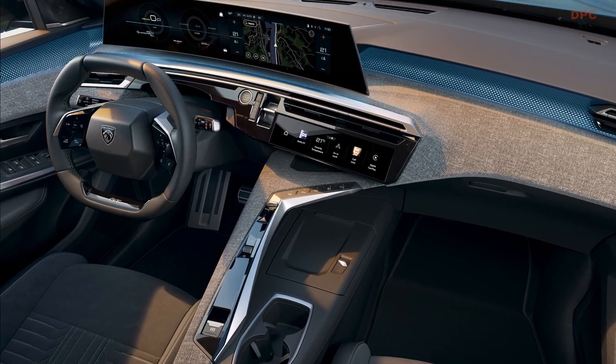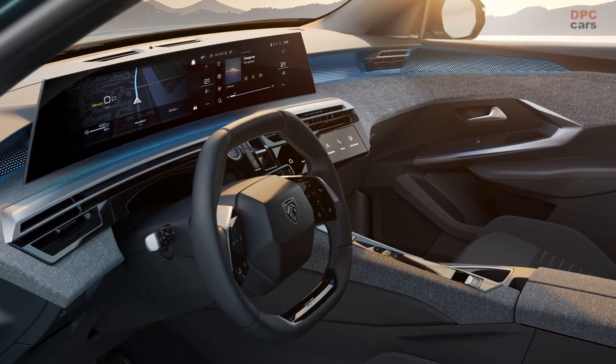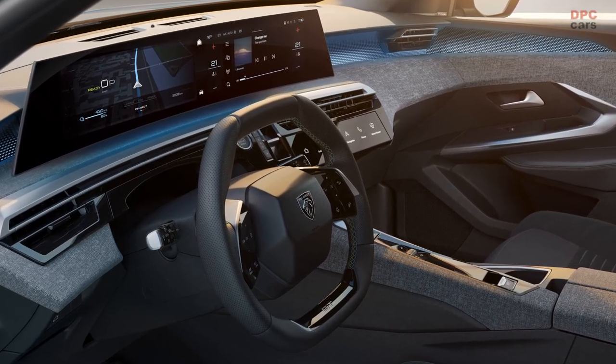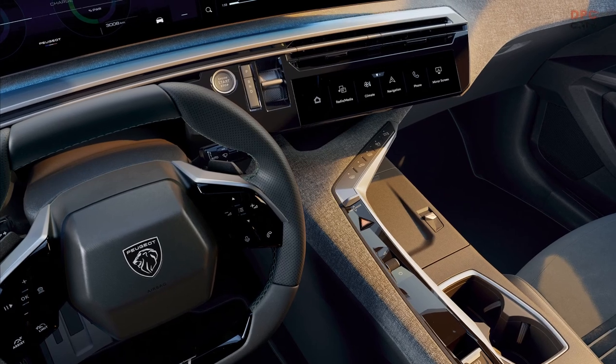Peugeot's i-Cockpit made its debut in 2010 with the SR-1 concept, and a few years later it became a reality in the 208 Super Mini. Now in 2023, the French automaker is taking the unconventional dashboard layout to the next level with the panoramic i-Cockpit, set to make its first appearance in September on the upcoming 3008 model.